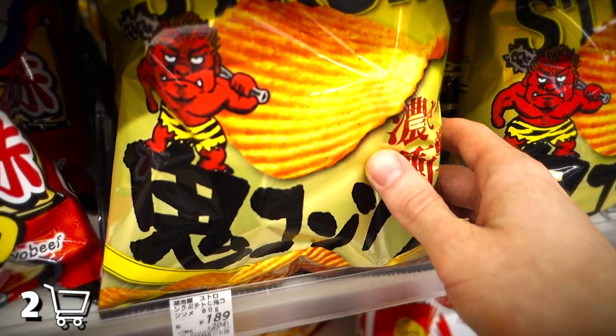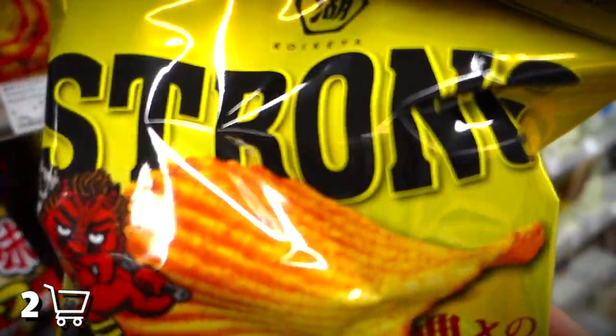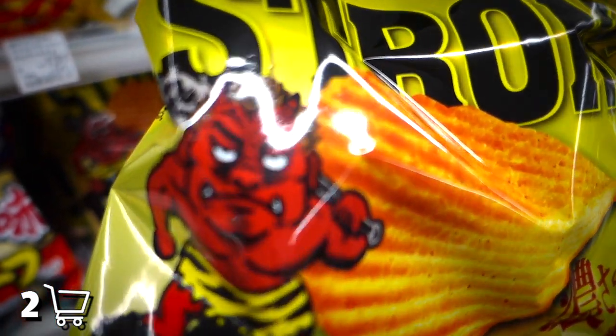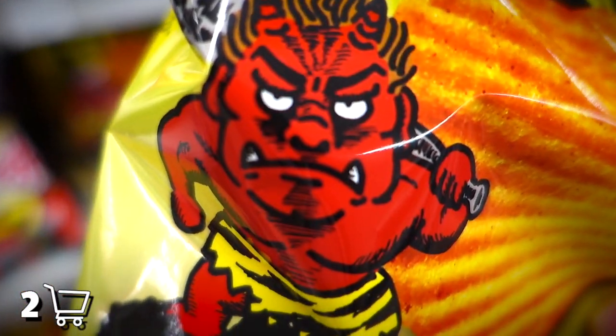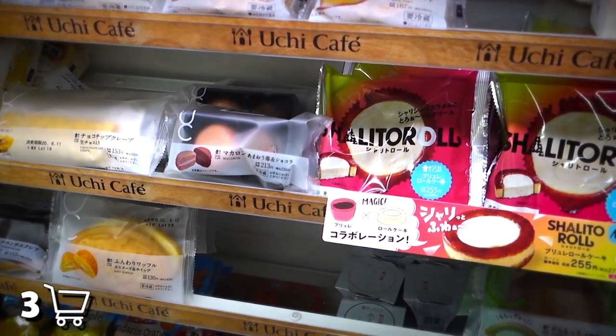Whoa — get a load of this snack, babycakes. We got the Strong brand Demon Consomme Chippy Whippies. I wasn't exactly in the mood to eat chips, but something about seeing this mildly irritated demon made me think twice. So I nonchalantly shoved those chips into my cart and started checking out the sweets selection.